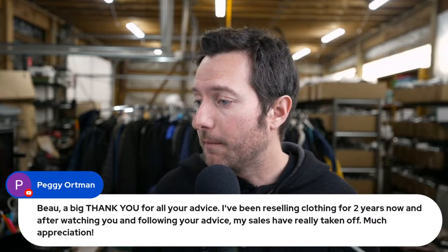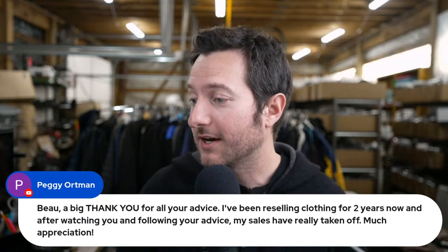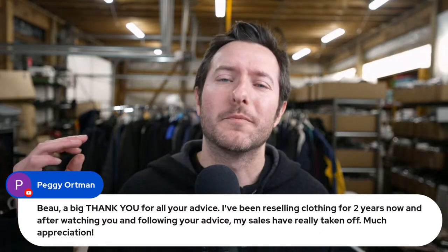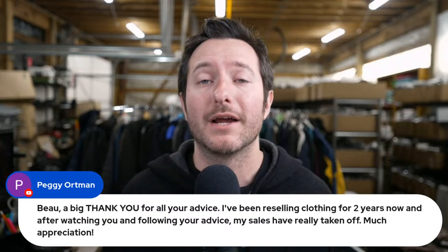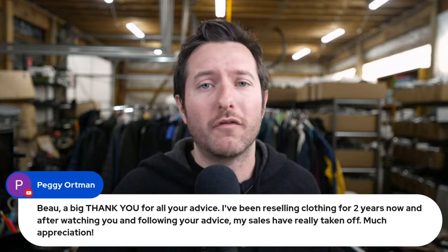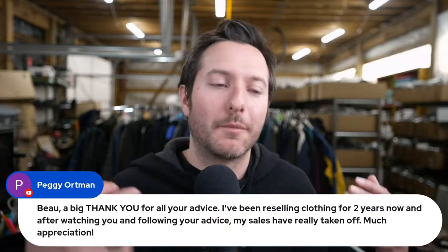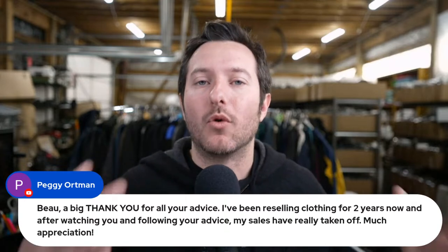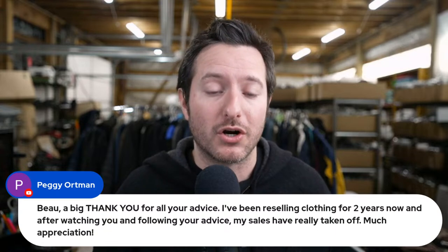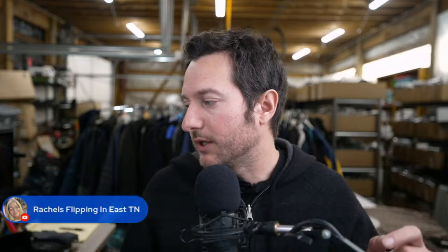Peggy says after watching this channel and following the advice, her sales have really taken off — she's been reselling clothing for two years. That's really good to hear. Please take a little bit of what I'm saying and start applying it to your store — you will see the difference. This is what I've noticed in my experience reselling for a little over 24 months. Working on title structure and pricing — those two key factors have led to getting more sales on eBay. It sounds so basic, but looking at titles and pricing really does help you engage with the algorithm.